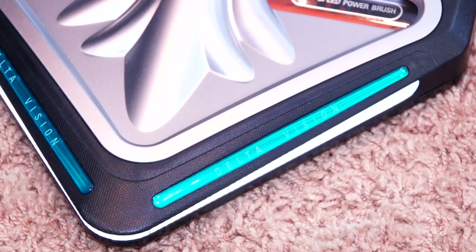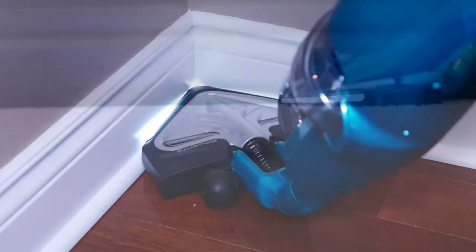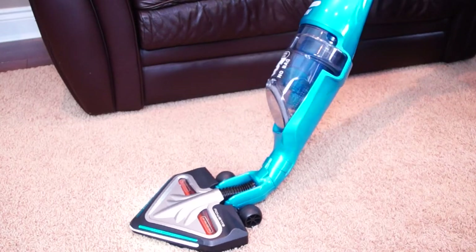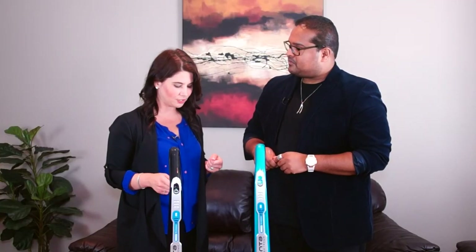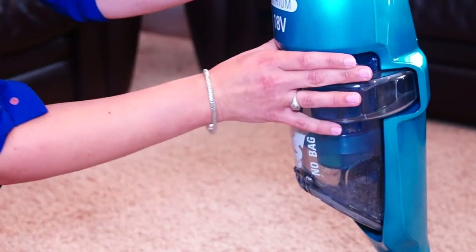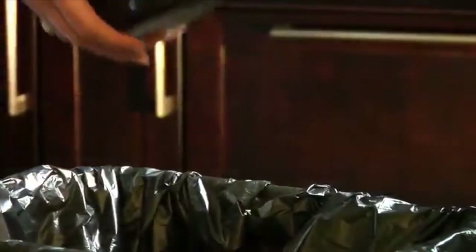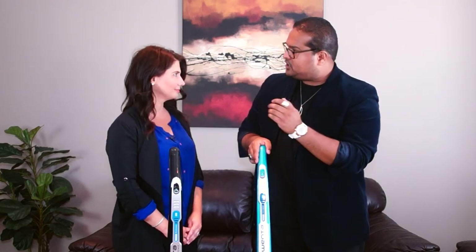The LED light is also one of my favorite things about this. It really helps you get into those corners and turns on as soon as you turn on the vacuum. It shows you everything you're missing and helps when you're trying to get under places with the swivel head — under the couch, under those hard-to-reach places. The light reveals any dust and dust bunnies. And it's so easy to clean: one touch takes off the canister and all the dust goes into the garbage without you ever having to touch it. One touch for the power and one touch to remove the dust.